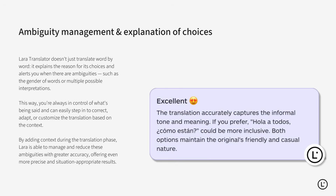Lara Translate explains its choices and flags ambiguities, giving you full control to refine translations when needed.